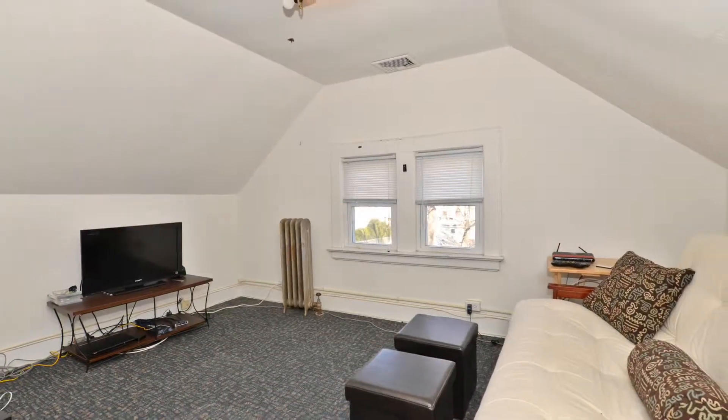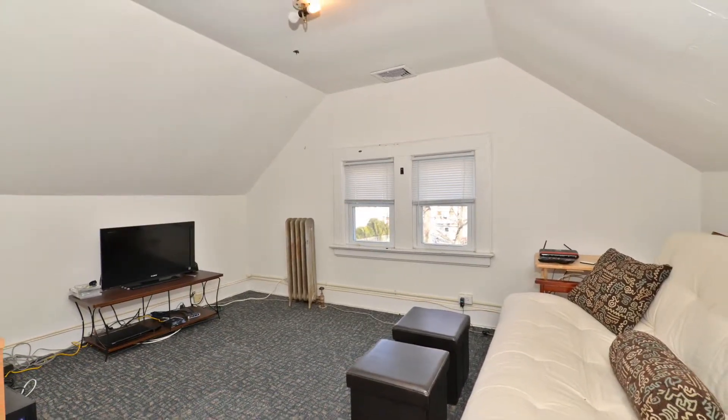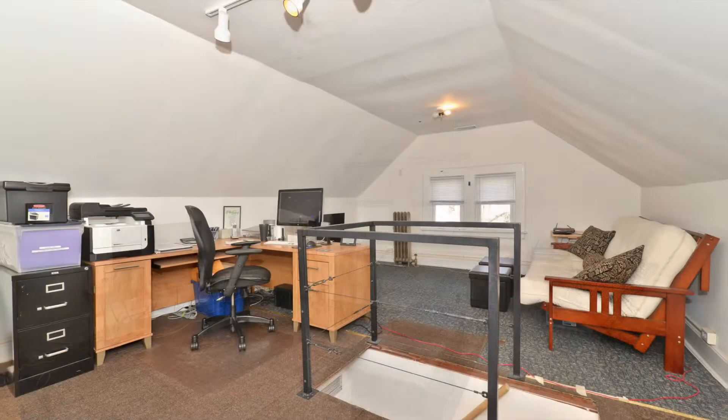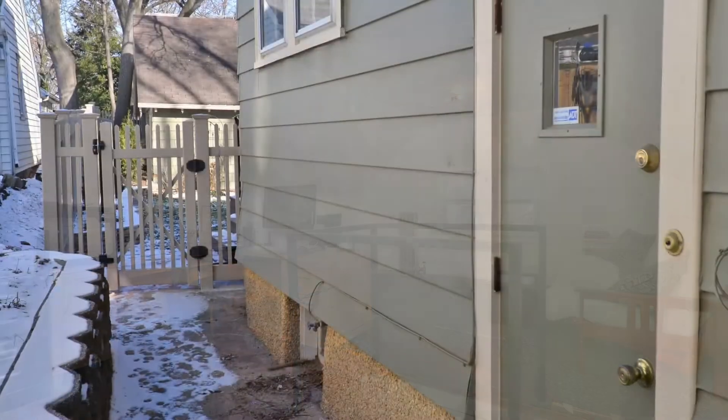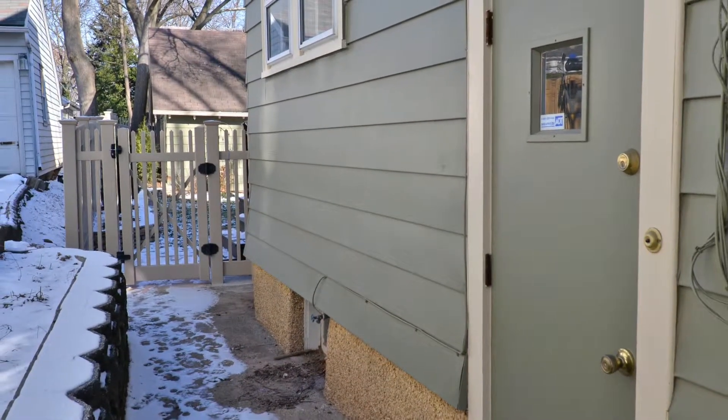The full finished attic has heat and air conditioning, as well as Nest smartphone-controlled heat with fire and CO2 detection and an ADT security system. There's also a convenient side entrance and two-car garage.